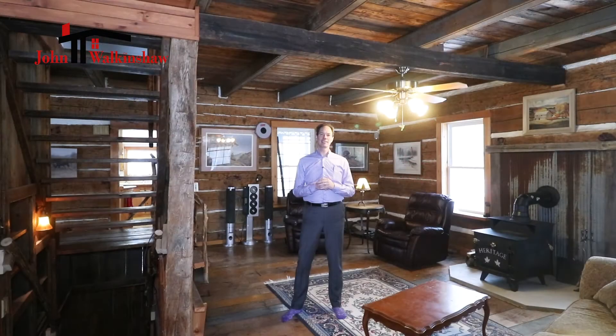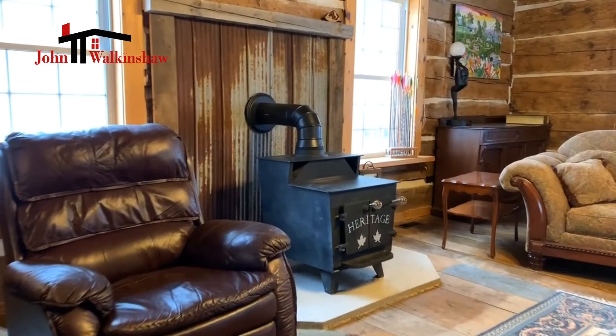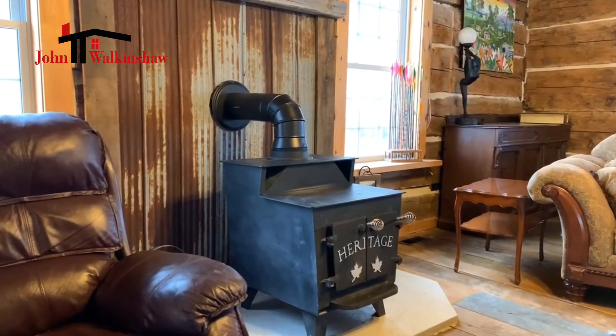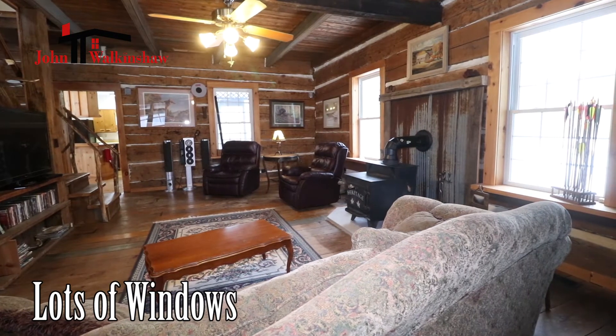Here we are inside this rustic and cozy home. The main area is so nice and cozy, especially with the wood-burning stove right in the middle of the living room. I'm amazed by the amount of natural light that flows through all of these large windows.